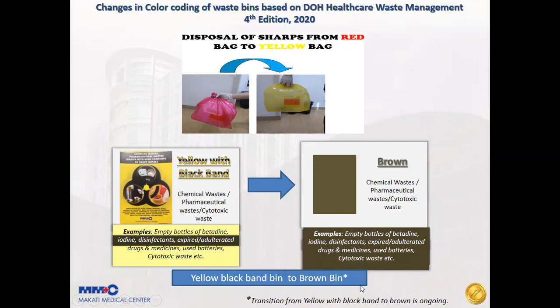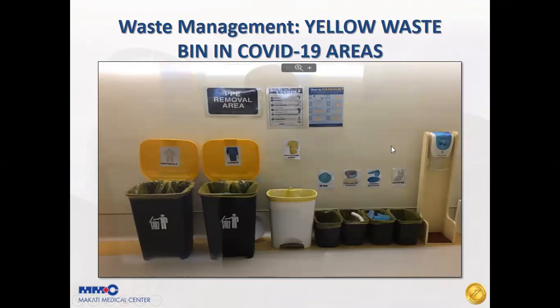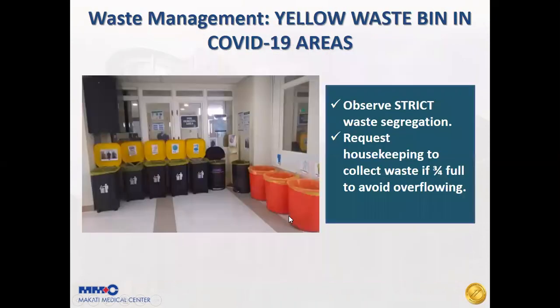The transition from the yellow with black bin to the brown bin is ongoing. This is an example of waste management in a doffing area in a COVID-19 unit. As you can see, we have a dedicated trash bin for specific PPEs. We must observe strict waste segregation and request housekeeping to collect waste when bins are three-fourths full to avoid overflowing.